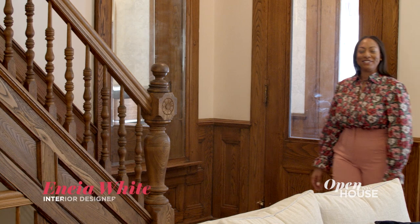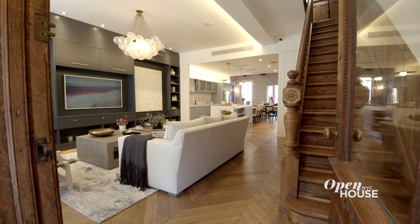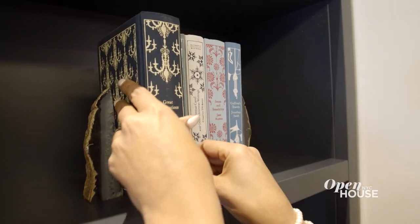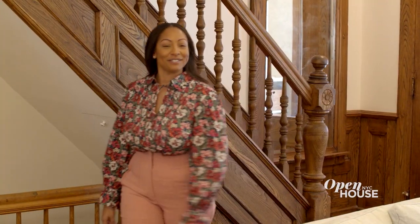Hi, I'm Enea White, I'm a New York-based interior designer and welcome to this Brooklyn townhouse that I designed for my clients. This home was filled with original detail and charm, so we didn't want to disrupt any of that. But we did want to make it feel fresh with color and modern silhouettes, so let's take a look at the results.